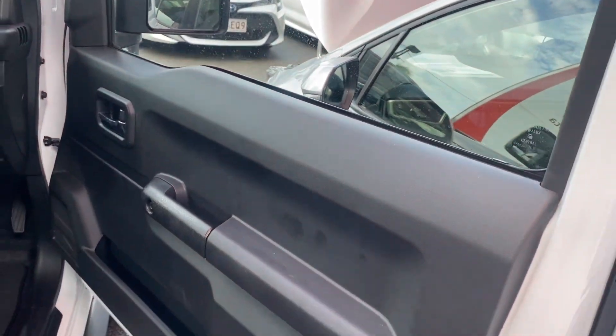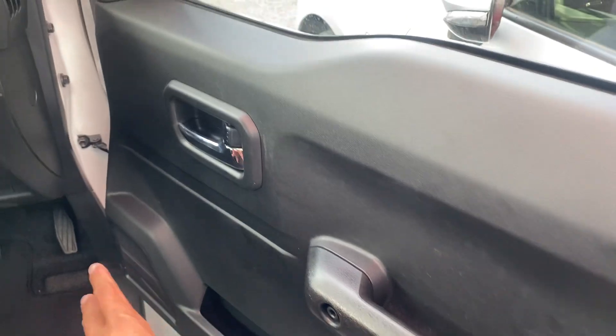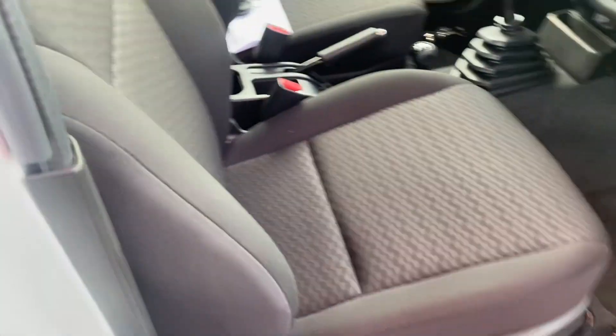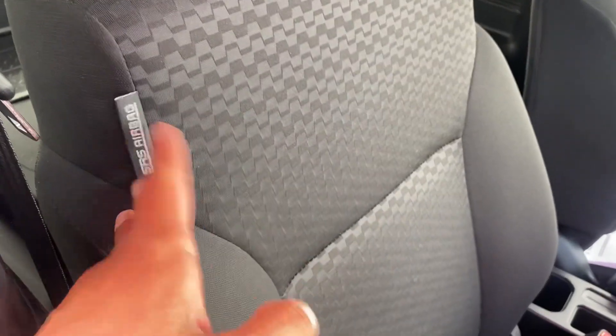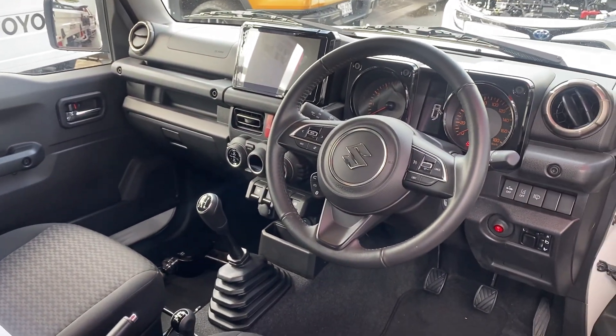Jumping straight into the interior now. In the driver's seat and door area you've got central locking, a nice little storage pocket, lots of little speakers. The door trims are there as well with a cloth finish on the seats. You've also got airbag seats and quite a stylish interior, with a nice big touchscreen.